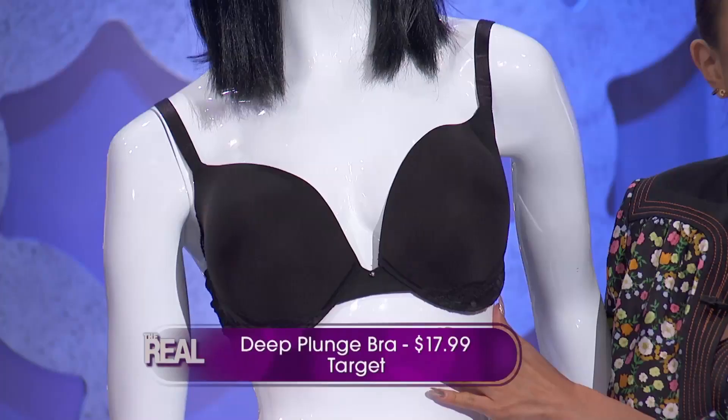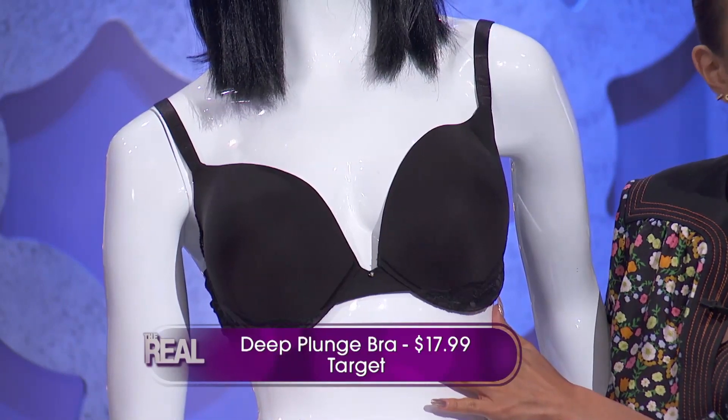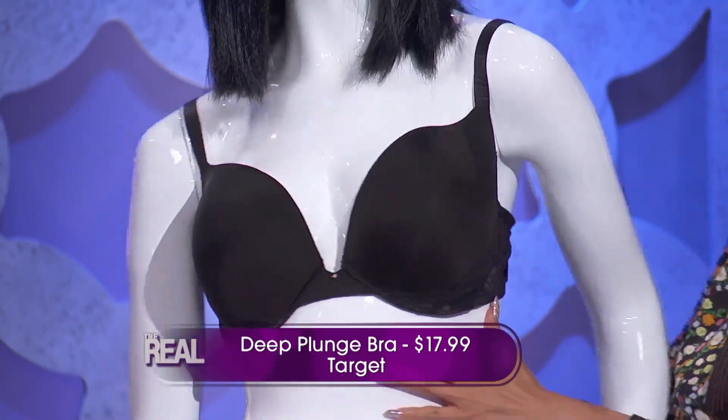This bra is from Target, you guys. Target sells it for $17.99. That is simply bra-valous, darling. Jeannie, I am all about that look.